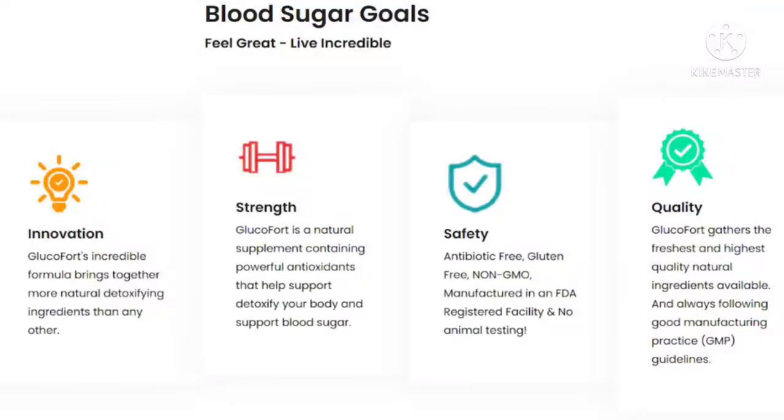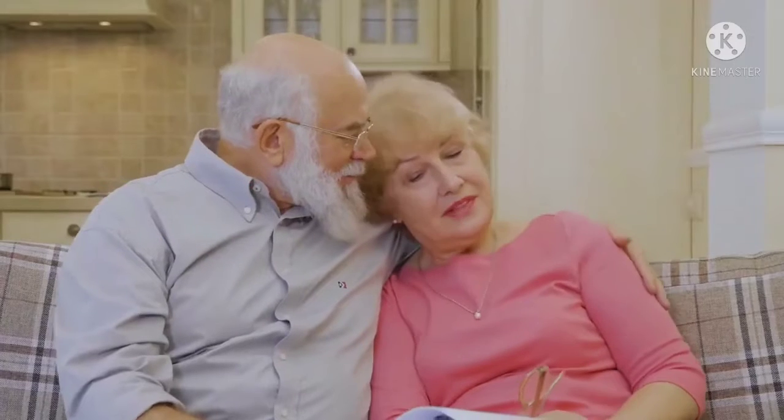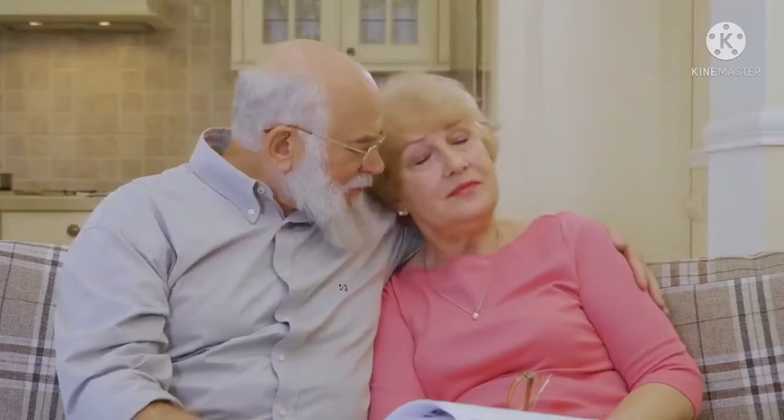In the words of the creator, this breakthrough formula helps naturally awaken the feedback loop responsible for blood sugar healing and regenerative potential that's lying dormant within you.